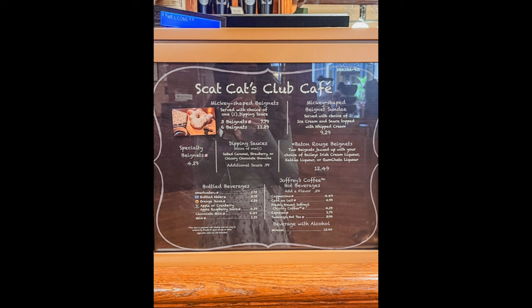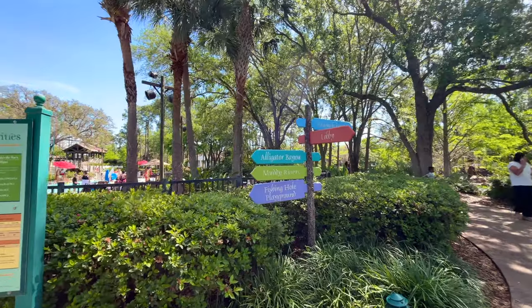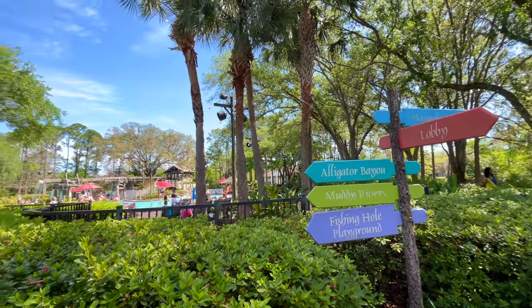While not located at Riverside, you'll want to head over to French Quarter to visit Scat Cat's Club Cafe for their Mickey-shaped beignets. People will come to Disney World and make time just to try these beignets — they are the best.